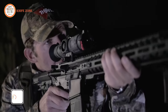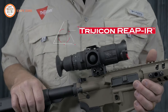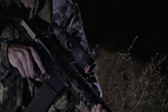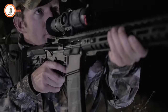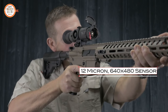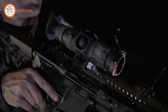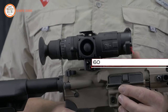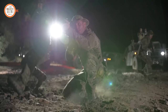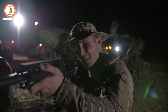Introducing the Trijicon REAP-IR Mini Thermal Riflescope, a testament to Trijicon's proud entry into the electro-optics market. This compact yet powerful thermal riflescope empowers you to engage targets in any lighting condition, trusted by demanding shooters and hunters who seek speed and accuracy during nighttime pursuits. The REAP-IR utilizes a cutting-edge 1264x480 thermal image sensor and high-quality optical components, with a rapid 60Hz frame rate delivering unparalleled imagery for dynamic engagements and moving targets. It adheres to military standard 810G, ensuring reliability for military and law enforcement professionals.